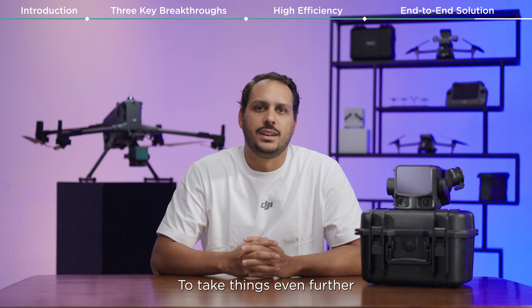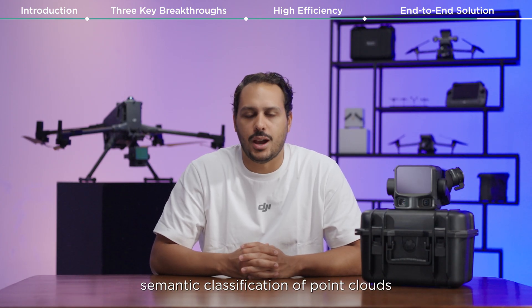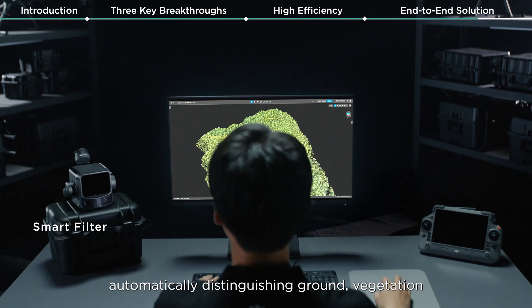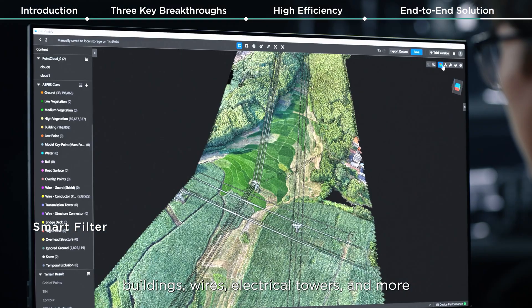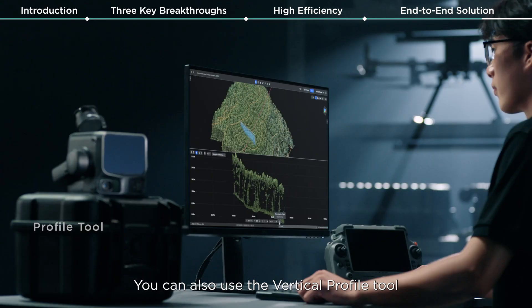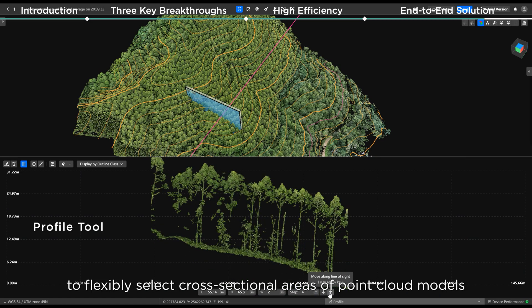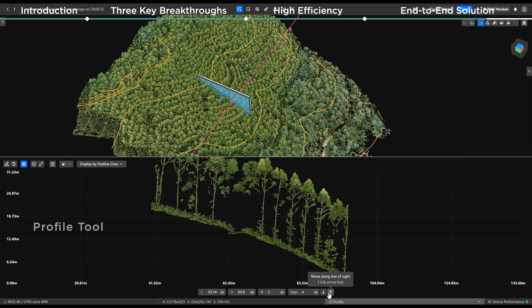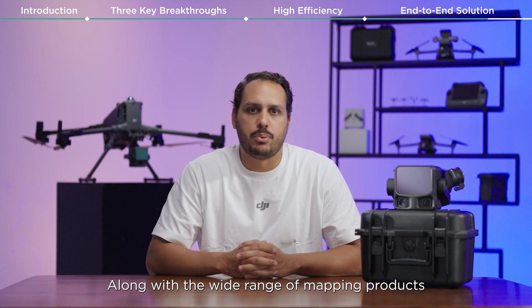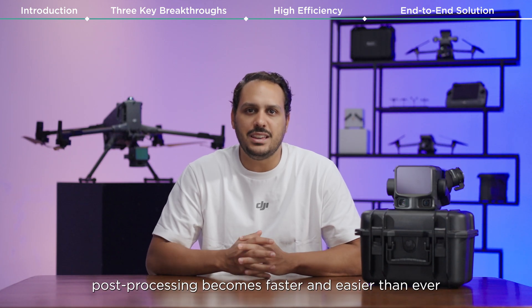To take things even further, DJI Modify supports intelligent semantic classification of point clouds, automatically distinguishing ground, vegetation, buildings, wires, electric car towers, and more. You can also use the vertical profile tool to flexibly select cross-sectional areas of point cloud models for intuitive analysis. Along with the wide range of mapping products derived from point cloud data, cross-processing becomes faster and easier than ever.